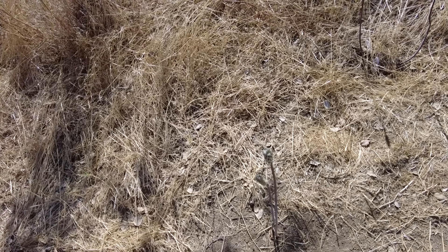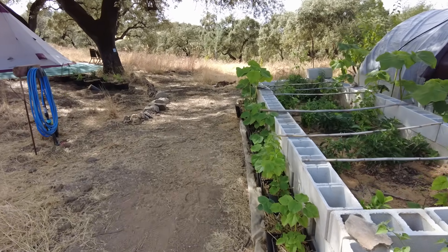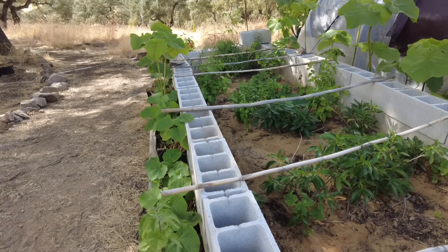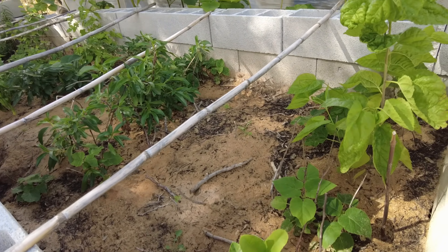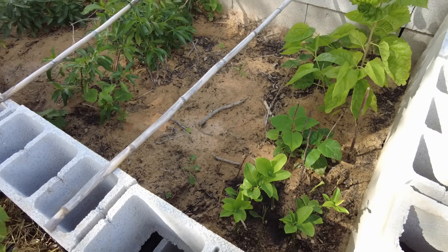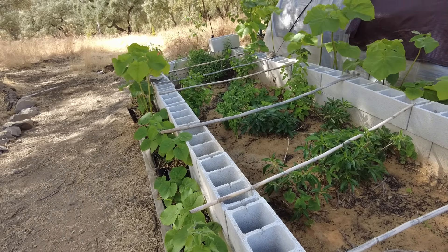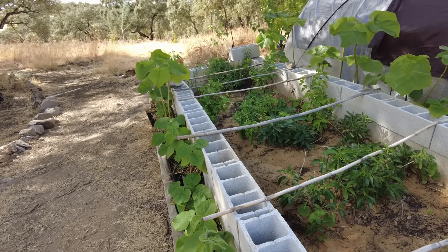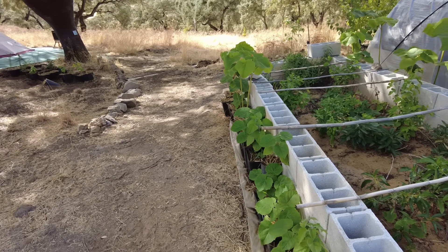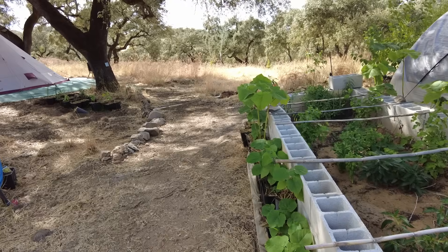Welcome back, guys — here at the sandbox. Our transplanted Paulownia are all doing well, and in the sandbox the replacement plants grew from root. I will leave them so that they can create strong roots and repeat the process. Maybe this can become the Paulownia Sandbox. So I have about 80 of them, and at 10 to 15 euros each, it's not too bad.